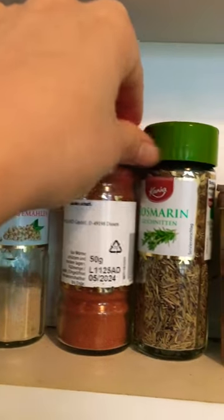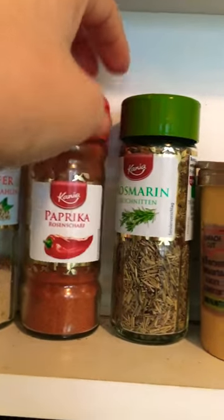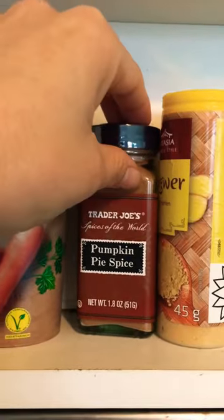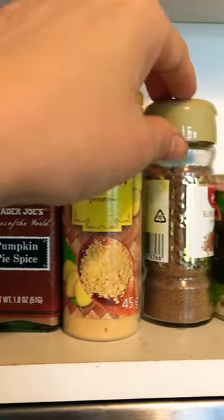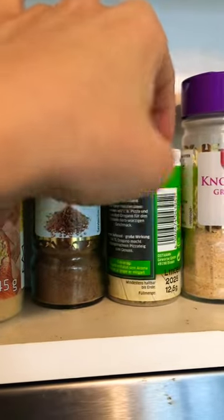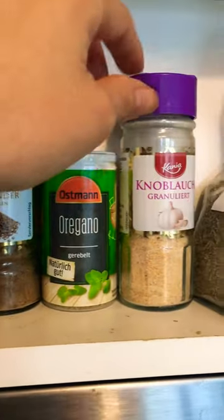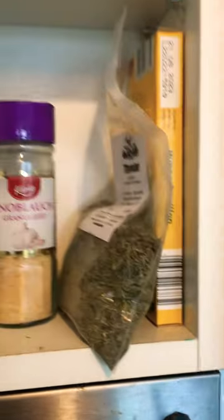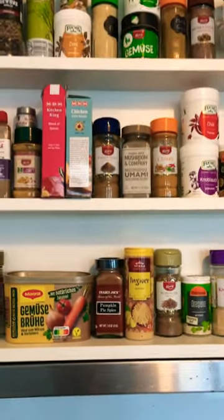It's called umuro chili. There's pepper, and this is paprika, rosemary, some vegetable bouillon, pumpkin pie spice from Trader Joe's, garlic powder, and some thyme. So there you have it.